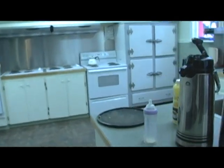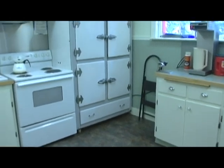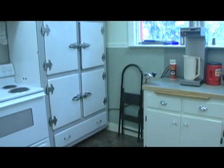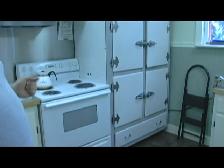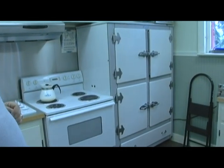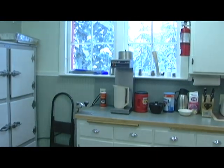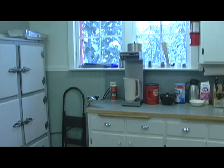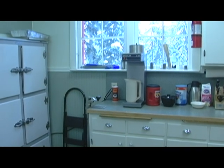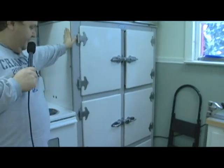They'd get the coffee percolating on all the burners so as people would wake up they could come downstairs and get a fresh cup of coffee. Nowadays we have a coffee maker — it's very fast and efficient and we can easily put out 100 cups of coffee in about 15 minutes. This refrigerator is the original Frigidaire refrigerator.